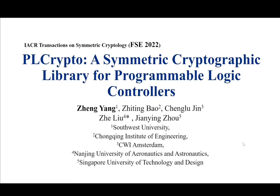Hello, I'm Zhiting. I wanted to be here to give you a presentation of PLCrypto — an Asymmetrical Cryptographic Library for Programmable Logic Controllers.